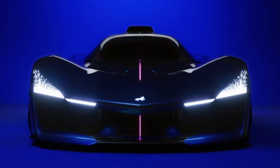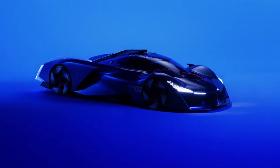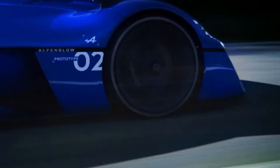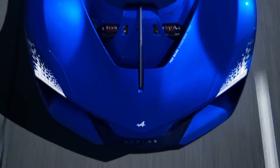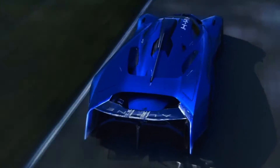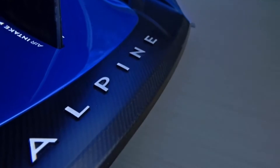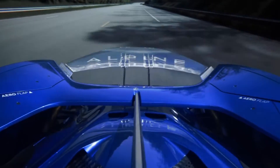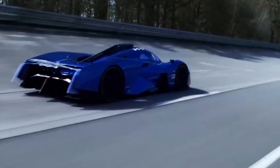Anyways, while the current 4-cylinder setup provides a solid foundation, Alpine isn't stopping there. The H4 is just the first iteration, and a significant upgrade is planned for later this year. The second prototype will ditch the inline-4 engine in favor of a brand-new hydrogen-specific V6 engine. This shift signifies Alpine's commitment to pushing the boundaries of hydrogen combustion technology and exploring its full potential for high-performance applications.